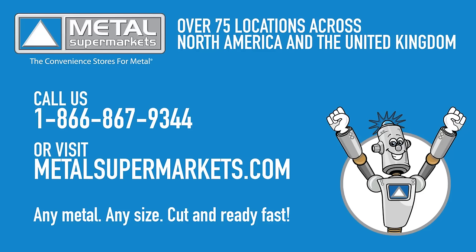Hopefully this has helped you learn the difference between hot rolled and cold rolled steel. Metal Supermarkets is the world's largest supplier of small quantity metals and carries over 8,000 types, shapes, and grades of metal, including hot rolled and cold rolled steel, cut to size. Visit one of our Metal Supermarkets locations or metalsupermarkets.com to get any metal, any size, cut and ready fast.